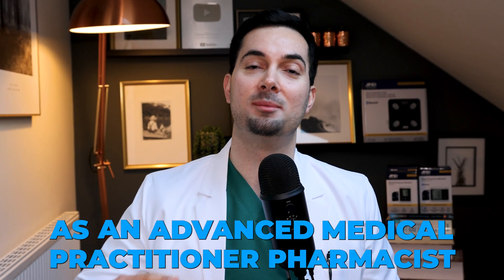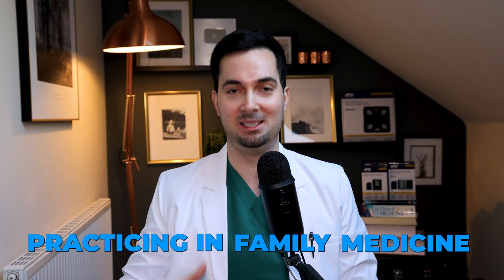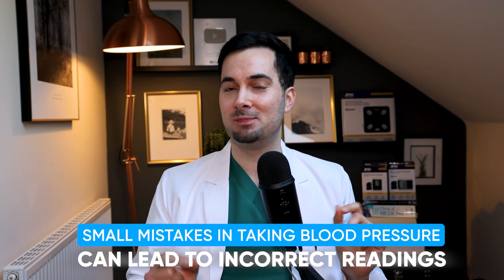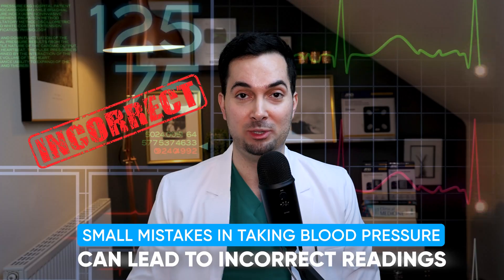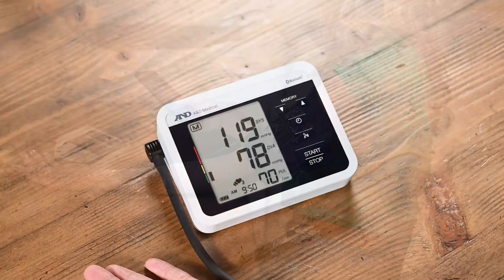As an advanced medical practitioner pharmacist practicing in family medicine, I've seen firsthand just how making small mistakes when taking your blood pressure readings can give you incorrect readings — and I've seen it so many times with patients.